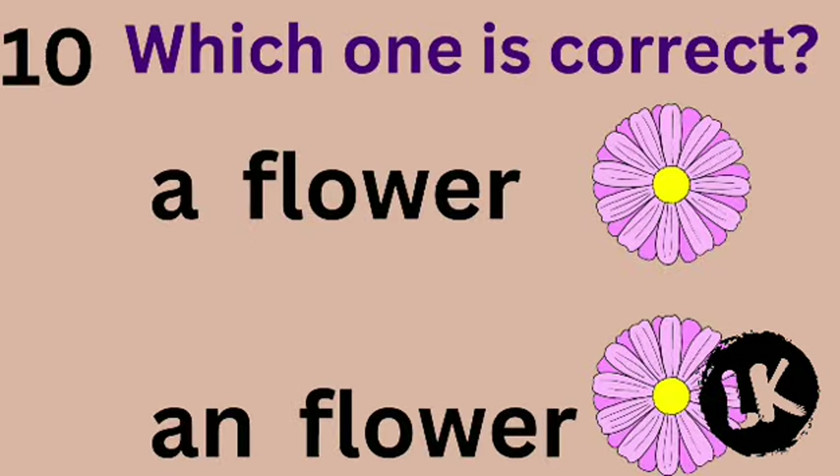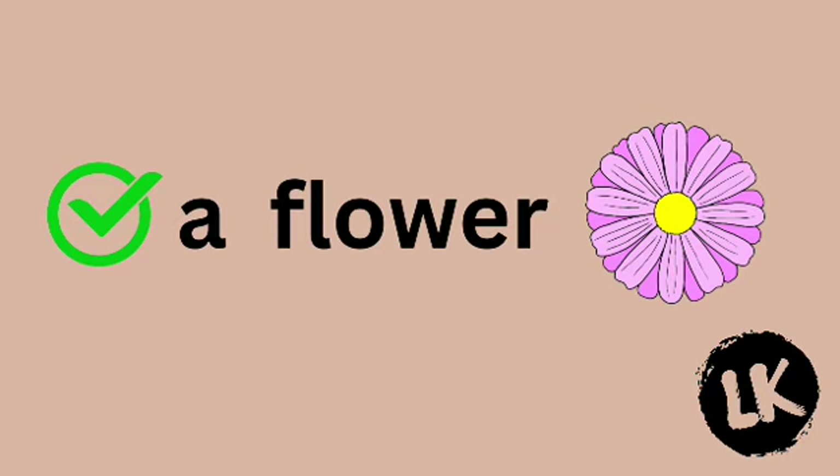Which one is correct? A flower or an alligator? Very good — A flower.